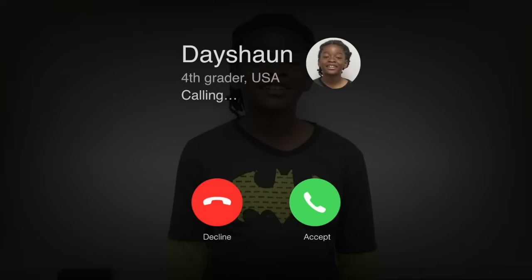Someone named Deshaun has a question about lava. Let's give him a call now. Hi, Deshaun. I have a question for you. Can you make lava?